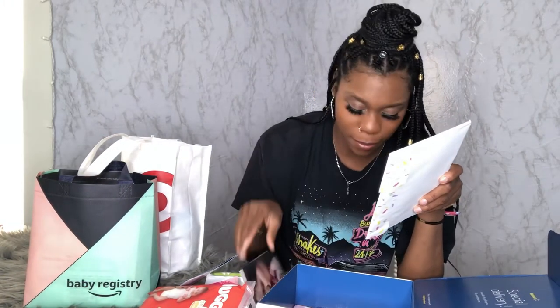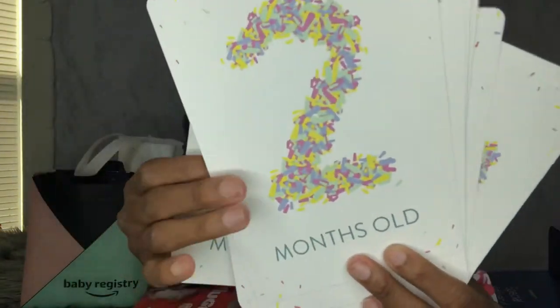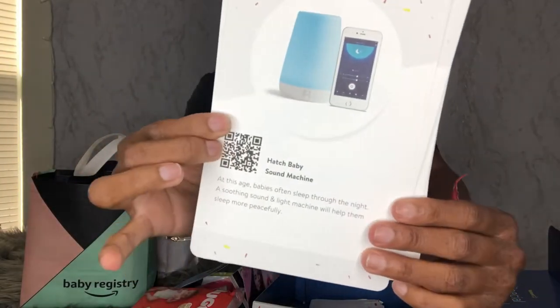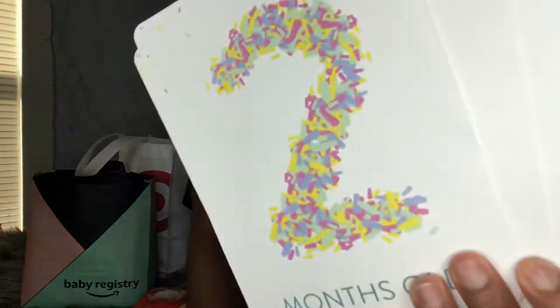There are also a Baby Dove advertisement and a Pantene hair advertisement — no coupons, just more ads about the samples you already got. But this is really cute — it comes with these little milestone stickers: one month old, two month old, three months. On the back it has products with a barcode, so if you see something you like you just scan it and it'll take you to the app. He already has a bunch of milestone belly stickers but you can never have too much.